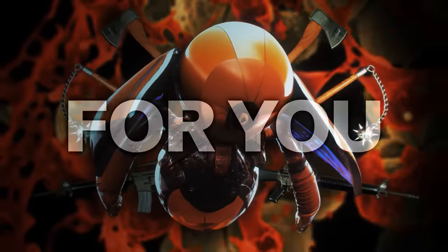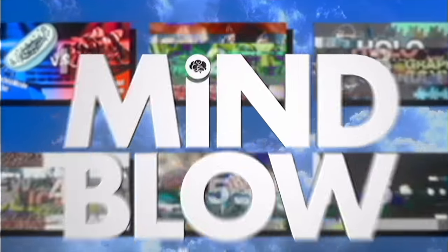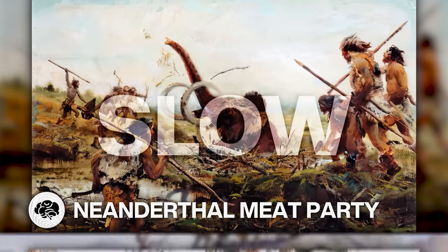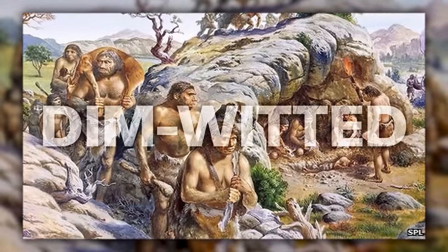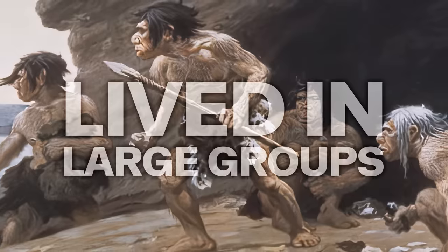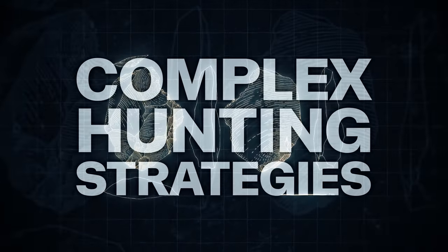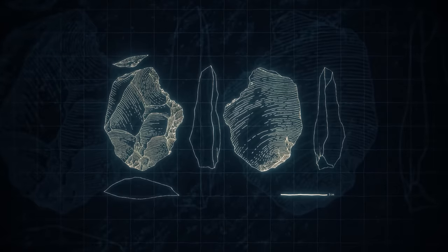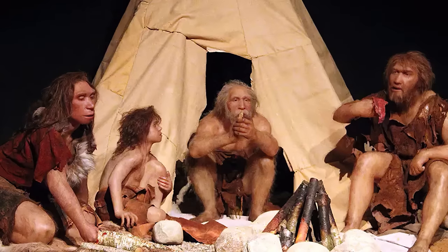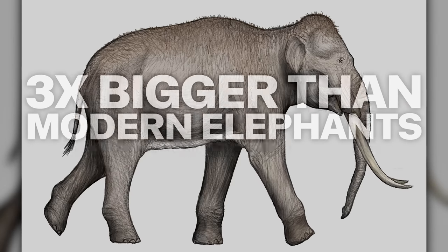This is Mind Blow. It turns out Neanderthals had awesome meat parties. While often thought of as slow, dim-witted cavemen, recent studies have shown Neanderthals actually had a sophisticated social structure, lived in larger groups than previously thought, and developed complex strategies for hunting huge beasts. Archaeologists working out of a castle in Germany have just analyzed the site of an Ice Age Neanderthal camp.